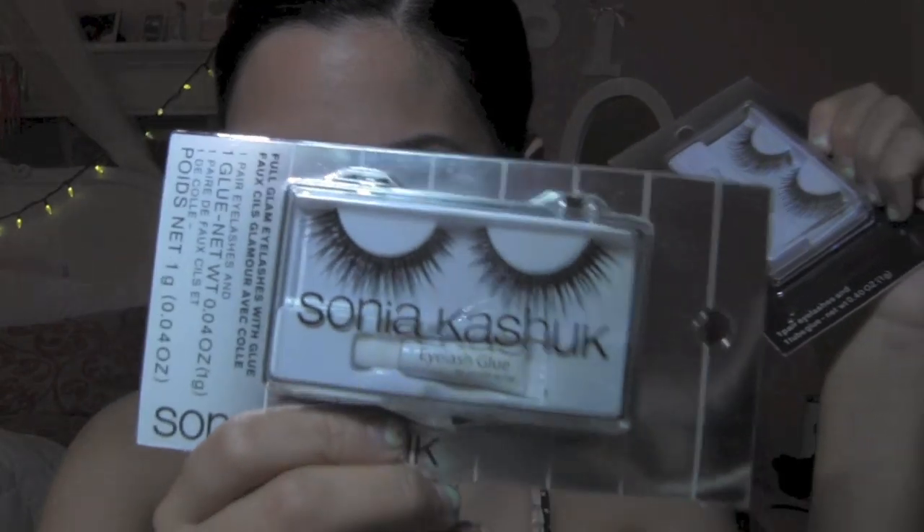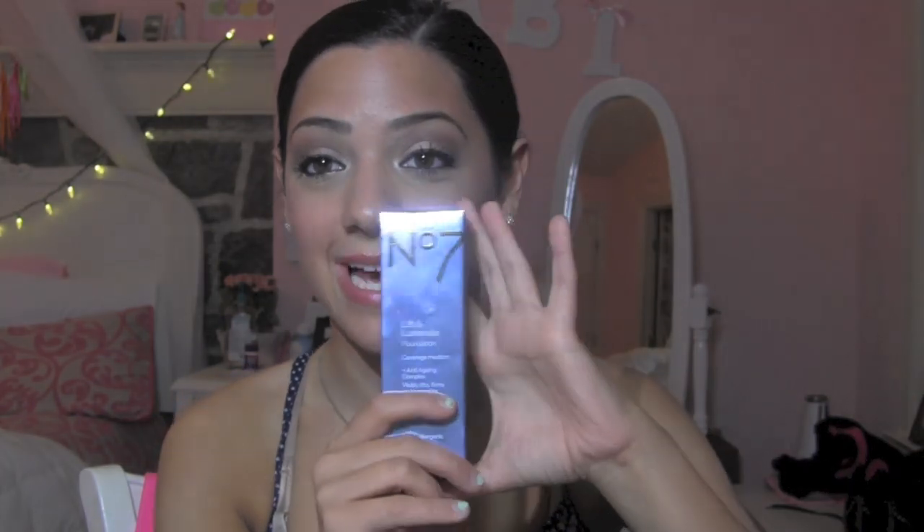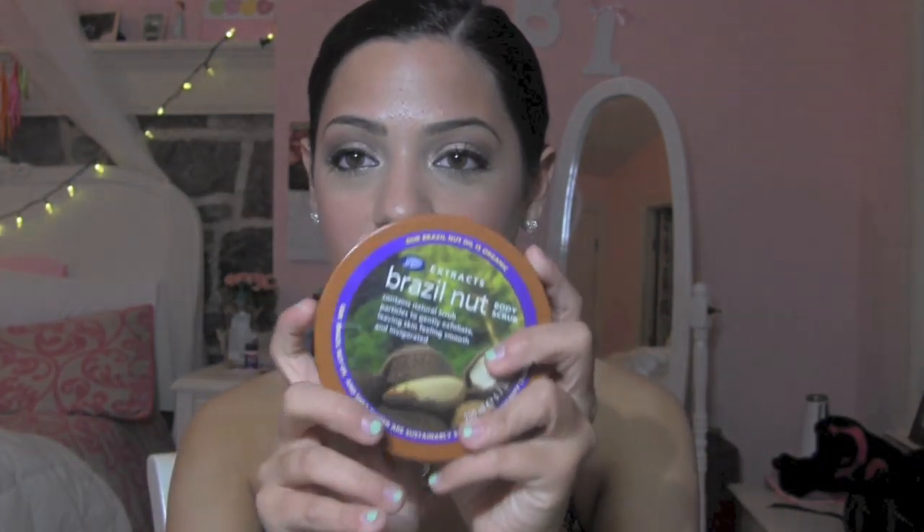I went on a lash spree in the Sonia Kashuk aisle and picked up these two. They kind of look like spider legs because they're so long, but I'm into that. I love putting on long eyelashes. They're the full drama eyelashes. And then in the e.l.f. aisle, these were $1 each because they were on clearance. I forgot to tell you the prices: the foundation was $14.99, which was kind of pricey but it has full coverage. The body butter was $9.99. The Revlon Colorstay Concealer was, I think, $8.60. The Sonia Kashuk eyelashes were $4 each, and the e.l.f. eyelashes were $1 each on clearance — normally around $3.